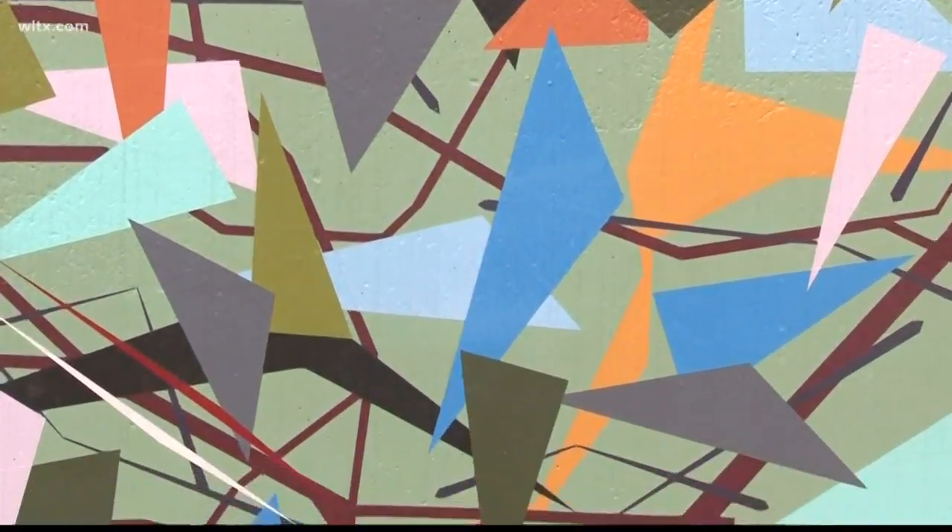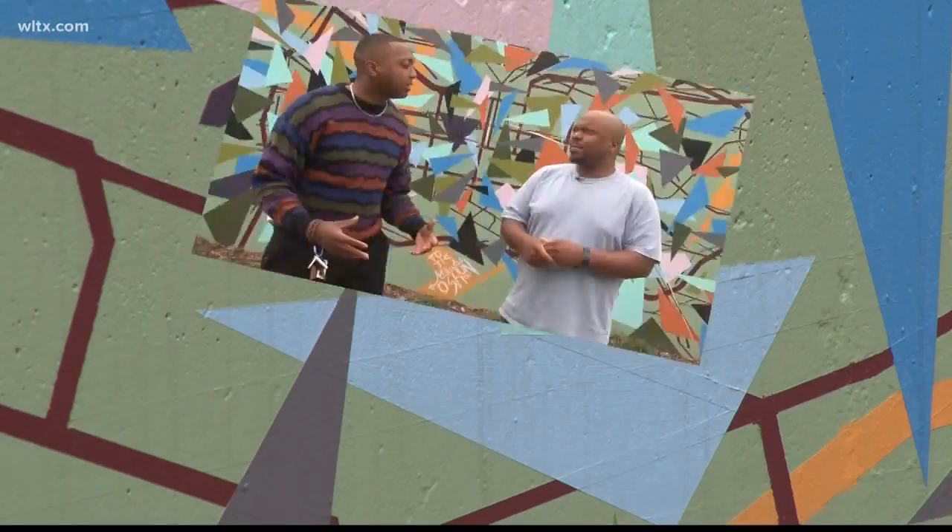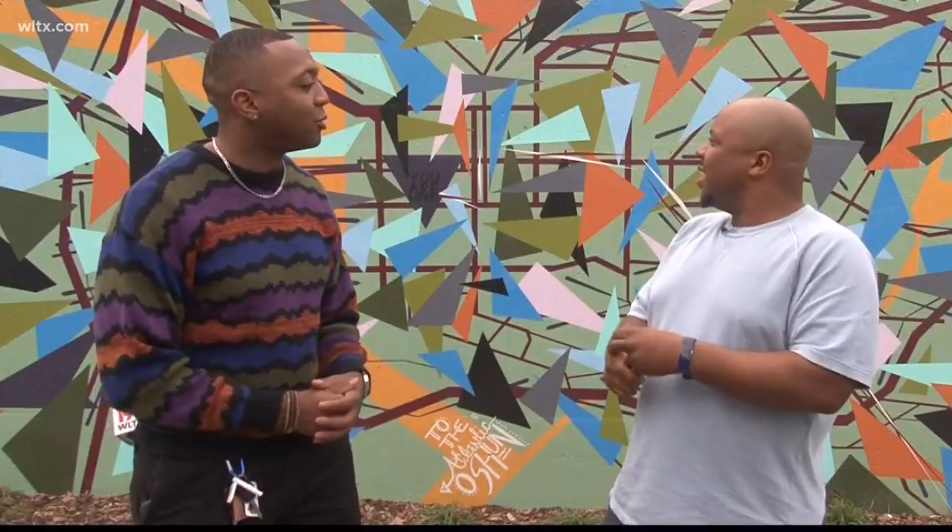Represent population density — the smaller the shapes, the tighter the population density. When people see this, what are some things you hope they take away from looking at this mural?